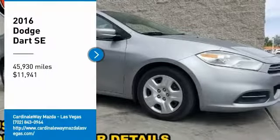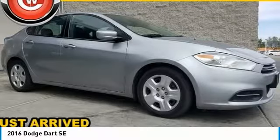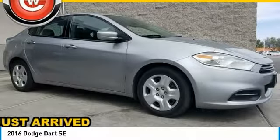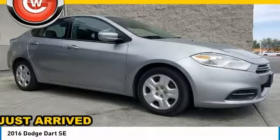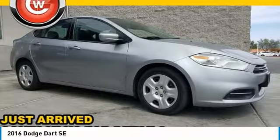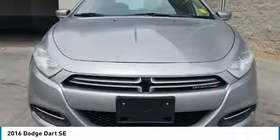Stop by and take a look at this 2016 Dart. The Dodge Dart was introduced as a lower-priced, shorter wheelbase, full-size Dodge in 1960 and 1961, became a midsize car for 1962, and finally was a compact from 1963 to 1976.